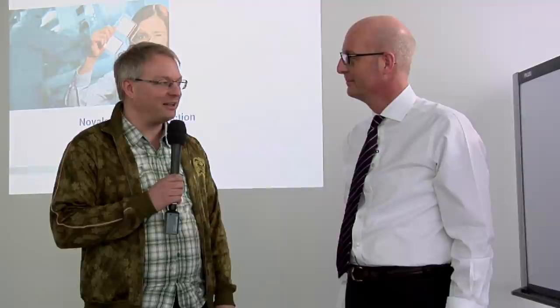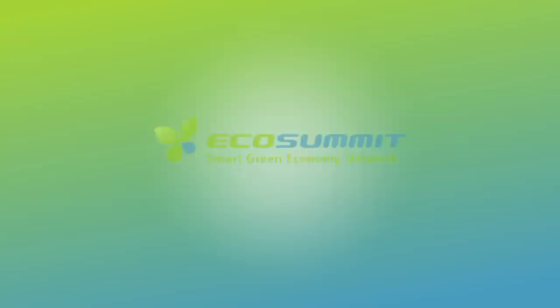Welcome to EcoSummit TV. This is Jan Michael Hess — you can call me Jan. And this is our guest, our friend Harry Böhme, CFO, Chief Financial Officer of Novalet, a leading OLED company based in Dresden. We have come all the way today from Berlin to Dresden and we are going to shoot a very nice presentation.